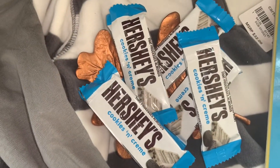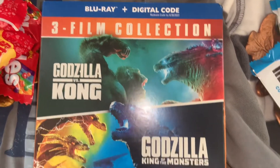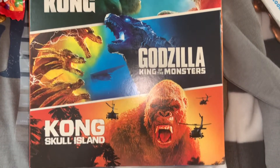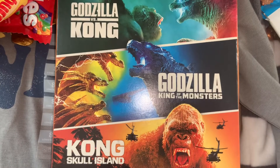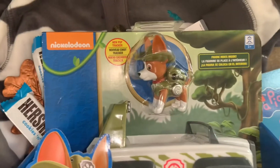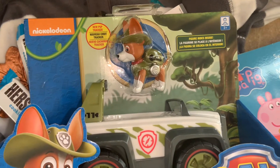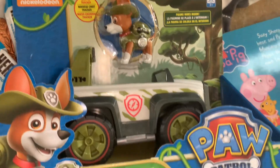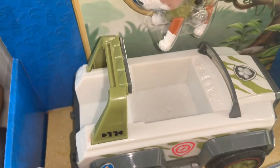Moving on to the gifts — I picked them up. This is a three-film collection for my seven-year-old. He loves Godzilla and King Kong, so this should keep him busy and entertained for Thanksgiving. He's just getting that DVD. And for my younger son, I picked up this Tracker figure and vehicle set — it comes with the cruiser and the Tracker figurine.